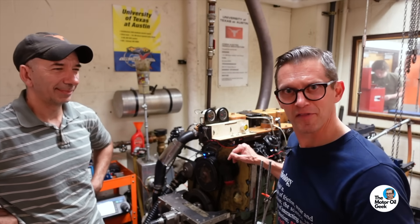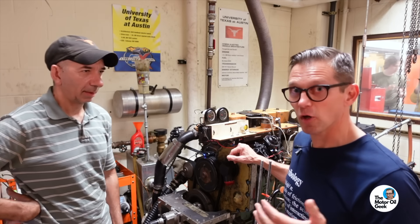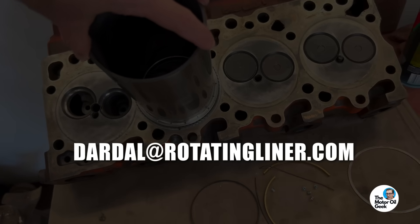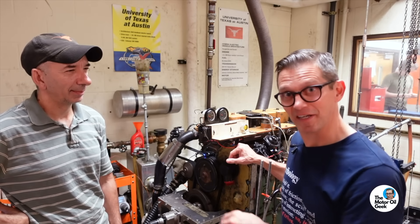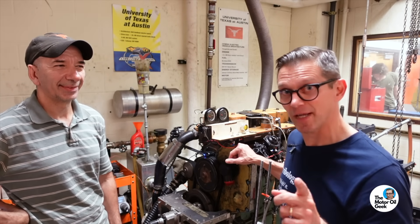You've also got to understand how the Stribeck curve works. The three stages of lubrication are real — though you can work around them with clever technology. If you're interested in this technology, please send an email and reach out at rotatingliner.com — we'll leave that linked in the description below. Thank you for letting us peek inside this amazing engine. If you like this kind of content, hit that subscribe button and stay tuned for more.